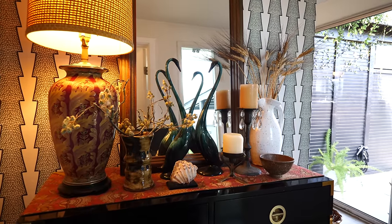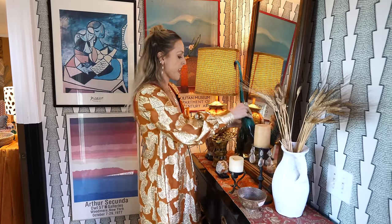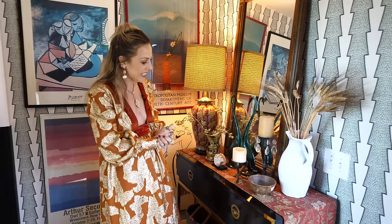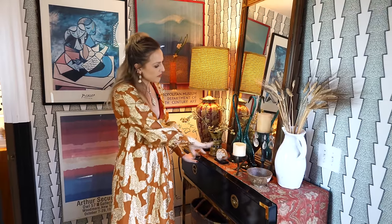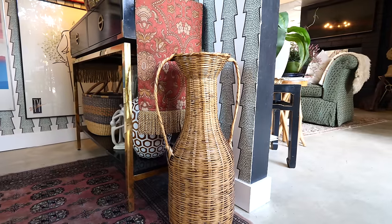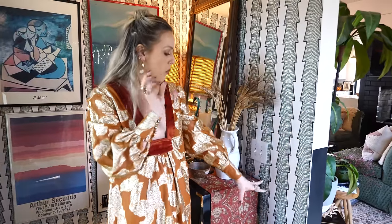These cute little swan ducks — whatever you want to call them — have been loved and broken by my sons a few times, but we keep bringing them back to life. I found them at an antique store here in Tustin, and they will continue to probably be broken and brought back to life as much as I can. Really just a few other little collected vintage treasures — I'm always looking for baskets and things that are unique in shape and can also be used to put flowers or more accoutrements. But we're going to go from the entry into the living room.